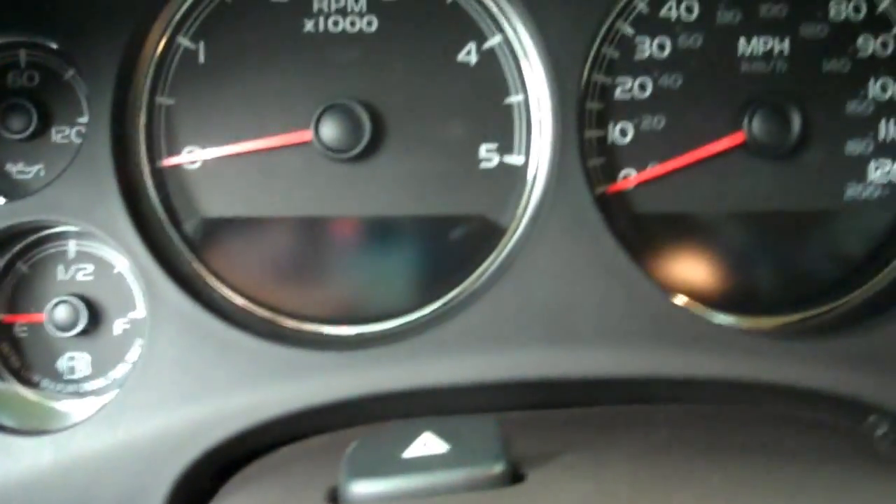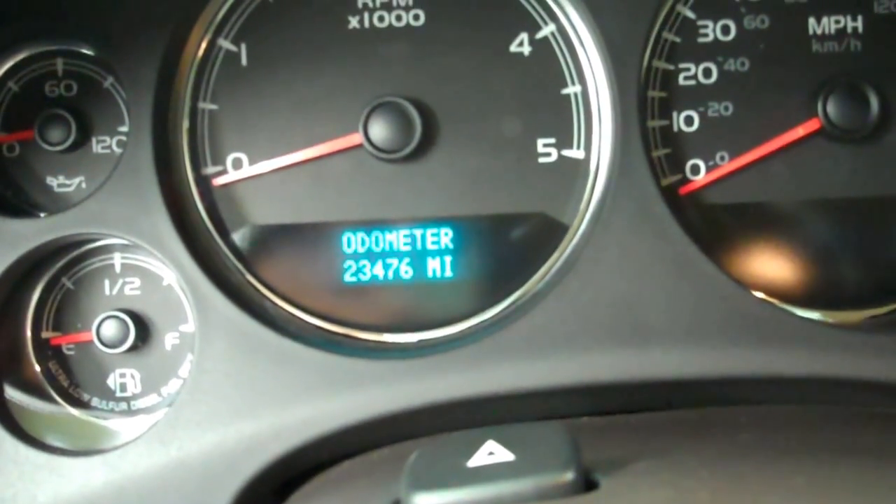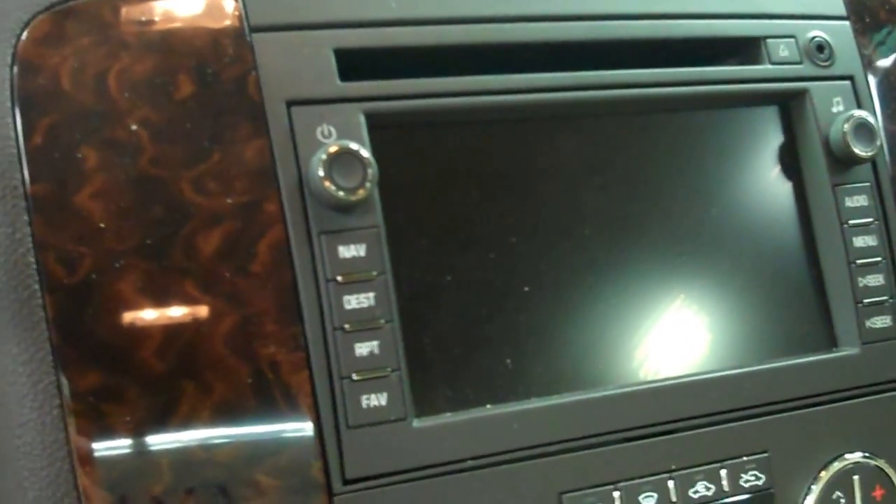In the Denali package, you get the nice tan interior with nice tan leather seats — very clean, no rips or tears. These are powered and heated seats. This truck has 23,476 miles. Multi-functional steering wheel. Six speed Allison transmission with the optional tap shift, CD player with the navigation — and that's where you'll be seeing your backup cam.